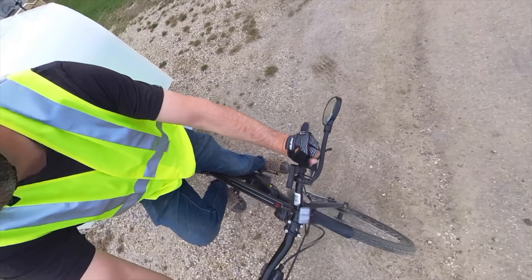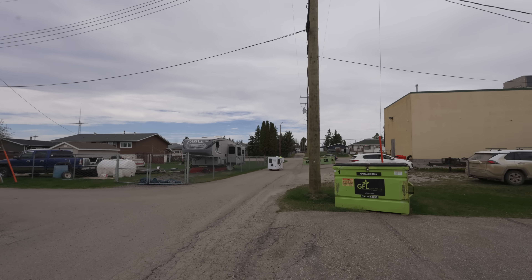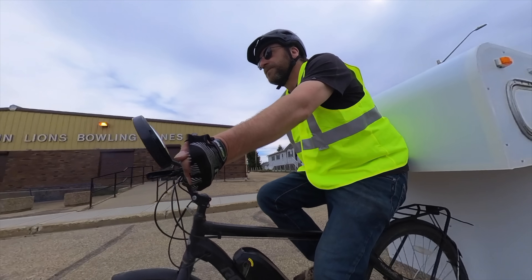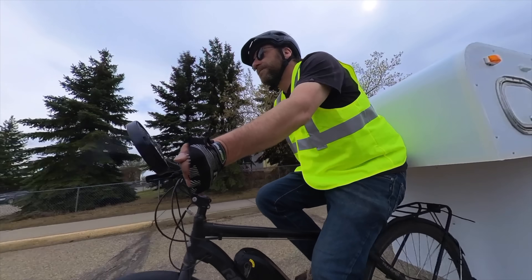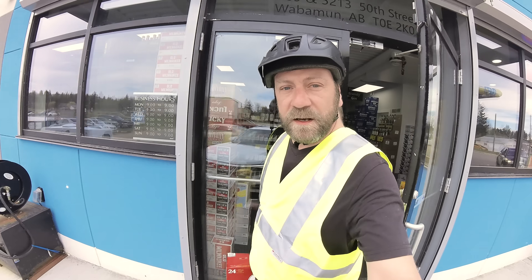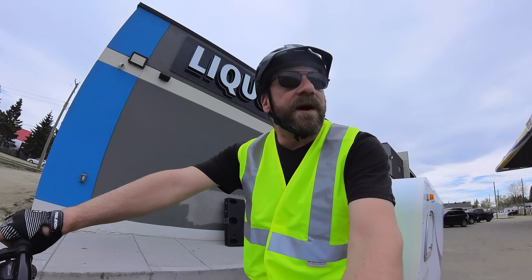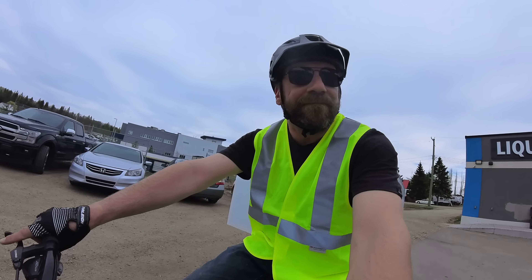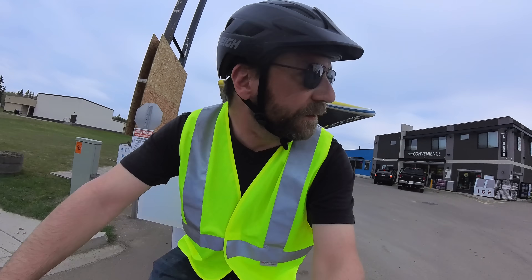Here we go. We've acquired today's necessities. With this contraption, I'm going to give oncoming traffic lots of room. Let's go.